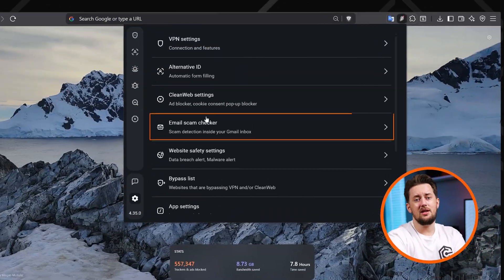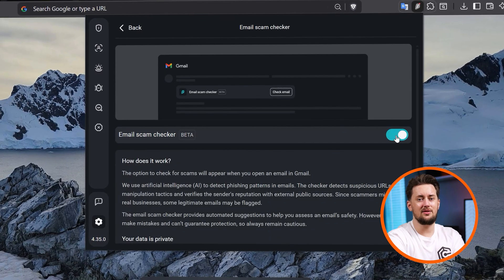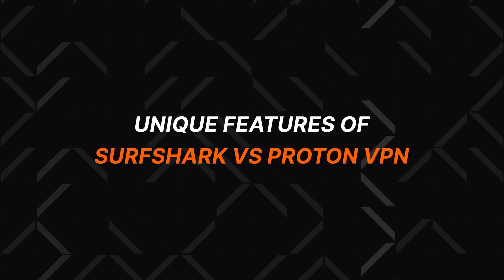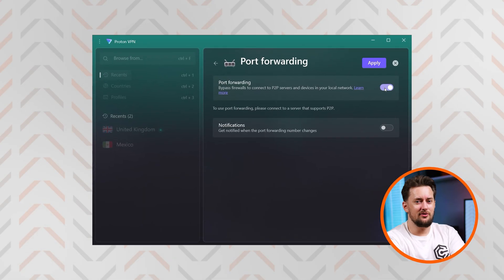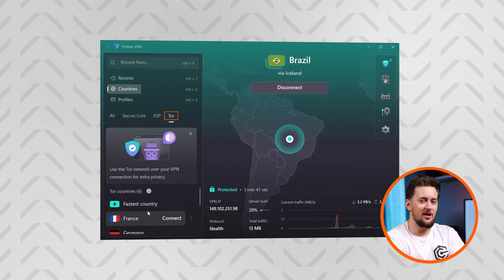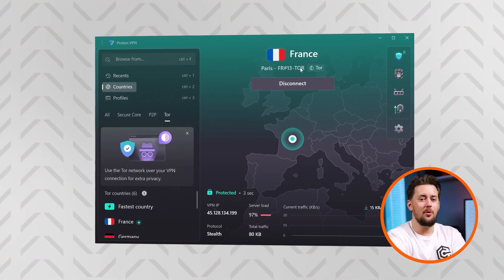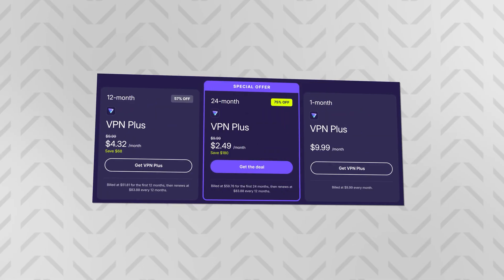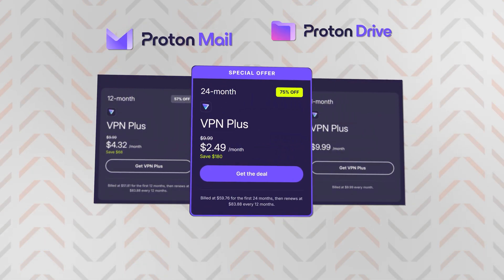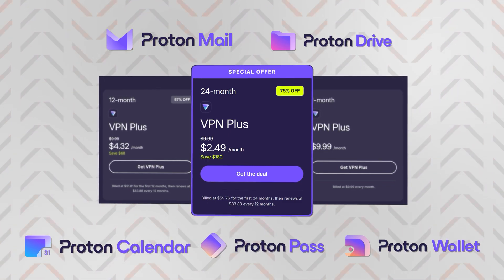Surfshark recently introduced an email scam checker — you can choose which email Surfshark can scan, and they examine them for scam or phishing sites. Moving into unique features: with Proton VPN, there's port forwarding for torrents, and Proton also doubles down on privacy enhancements with Tor servers that route your connection through multiple nodes for maximum possible anonymity. If you opt for a Proton bundle plan, it's pretty expensive, but you get the full Proton suite: ProtonMail, ProtonDrive, Calendar, Pass, and Wallet — all built with the same privacy-first philosophy.